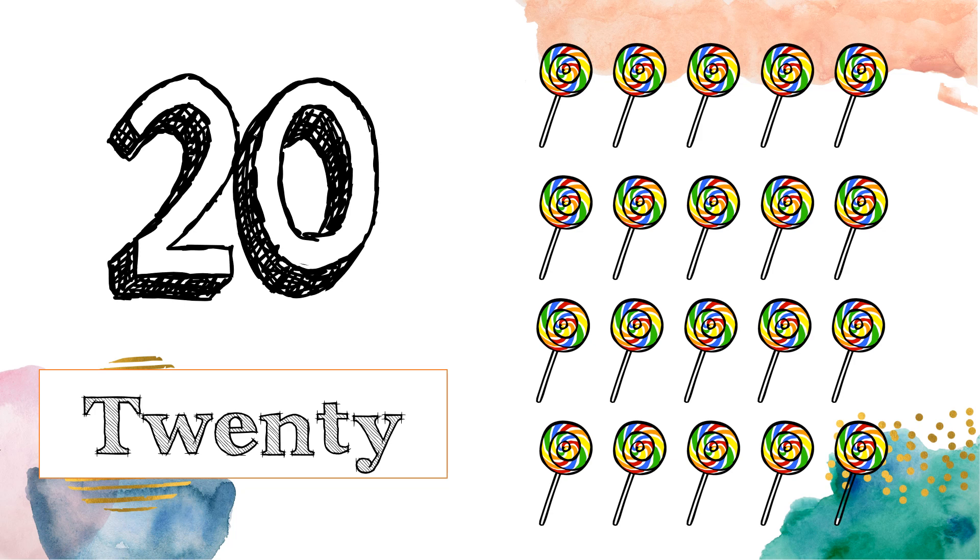Now, let's look at the last number. Number 20. T-W-E-N-T-Y. 20. Can we count the lollipops? 1, 2, 3, 4, 5, 6, 7, 8, 9, 10, 11, 12, 13, 14, 15, 16, 17, 18, 19, 20.